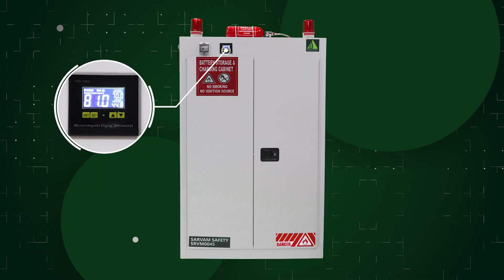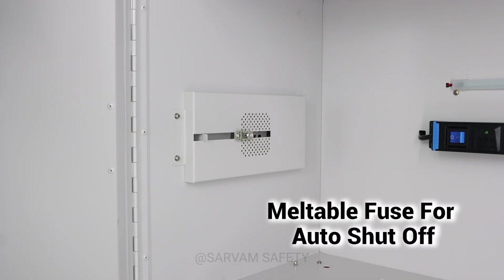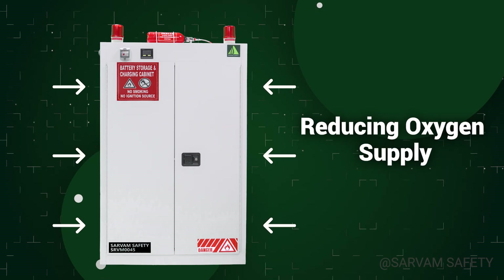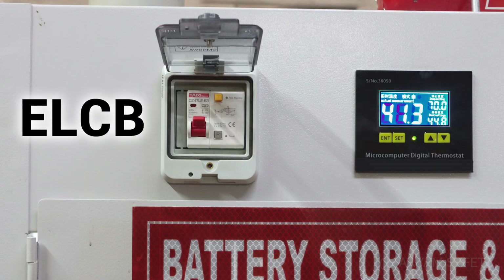In addition, meltable metallic fuses are installed on both sides of each compartment. When the temperature reaches 90 degrees Celsius, the fuses melt and automatically seal the vents, preventing air from entering, trapping heat inside, and reducing oxygen supply — thereby helping to contain and prevent the spread of fire.